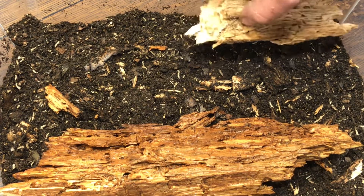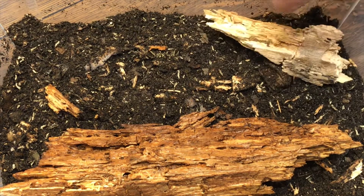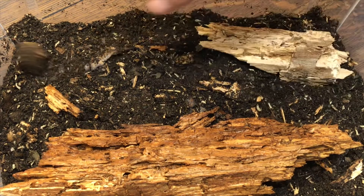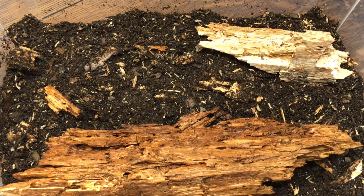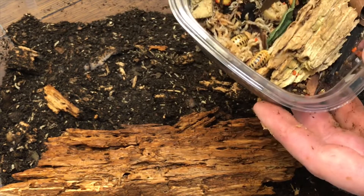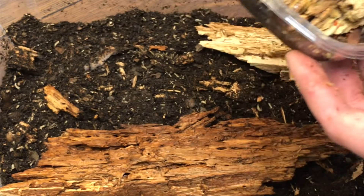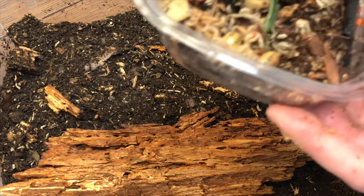Next step - I took a chunk of a big wood block and soaked it down really well with dechlorinated water, then I'll drop that right in on one side. I'm also putting another piece in that's bone dry, so I'm trying to give these guys a moisture gradient to see what they really like - wet on one end, dry on the other, with some space on both sides.